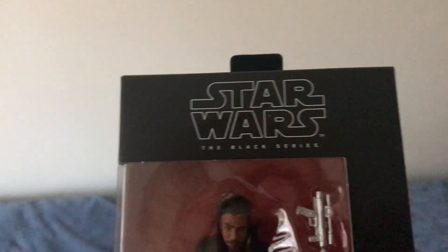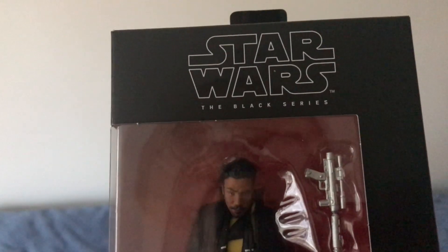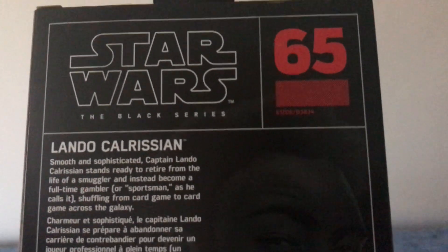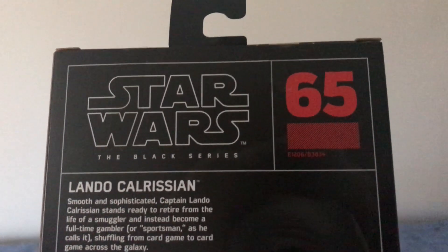And I've got from Star Wars Solo — which I prefer to call it — Lando Calrissian from the old style Black Series six inch boxes. He is number 65.